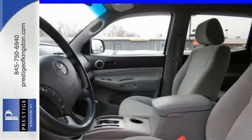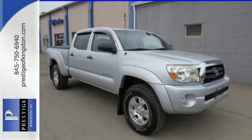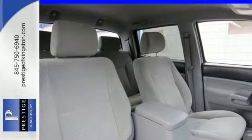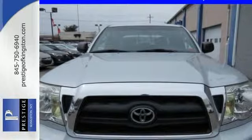Inside you'll find analog instrumentation, a multi-speaker sound system, airbags and more. Whether at the beach or on the job, this mid-sized pickup offers the quality and refinement you expect from Toyota. Take it for a test drive today.